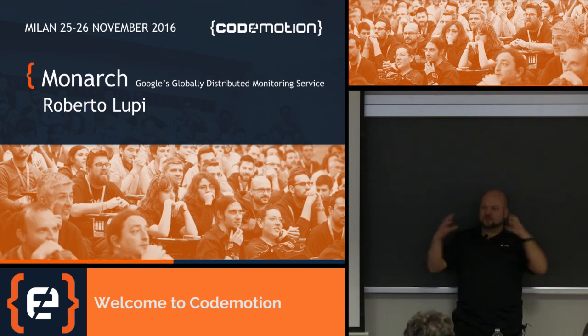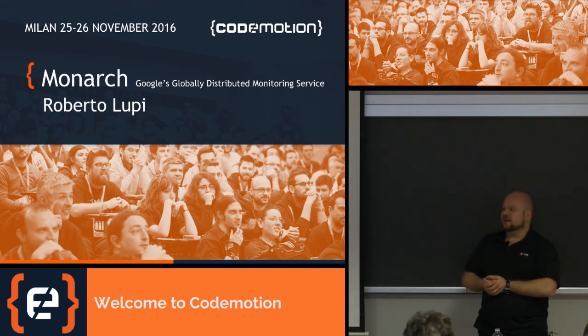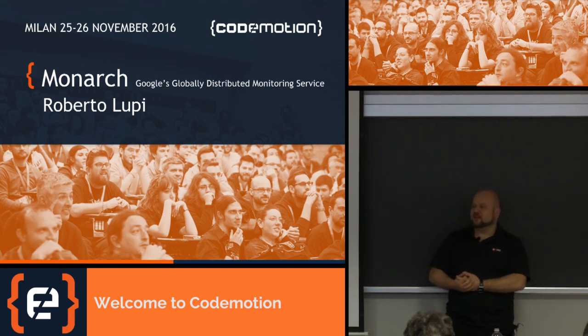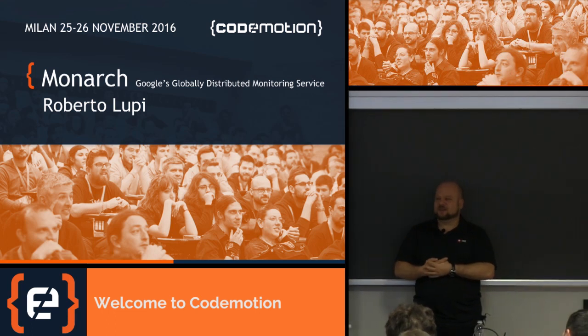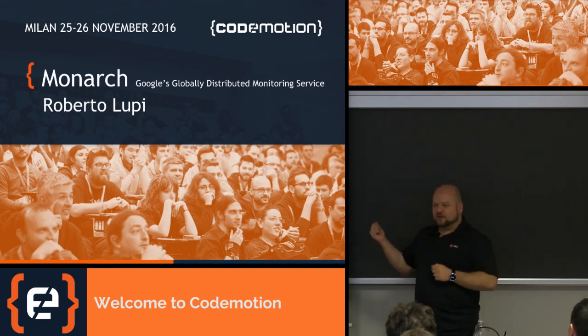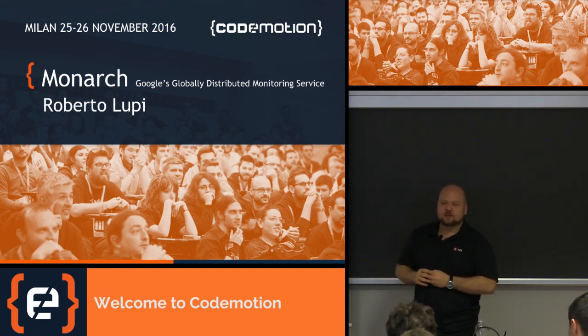We tend to care about putting things together instead of building things. We don't take care of features like a new compose in Gmail. We care more about making things reliable. We also do monitoring, which is what I'm going to talk about today.